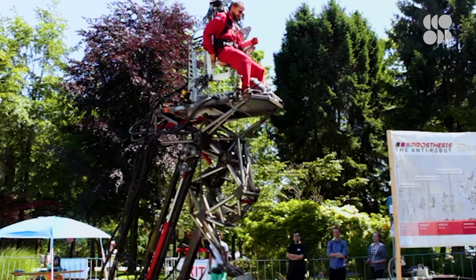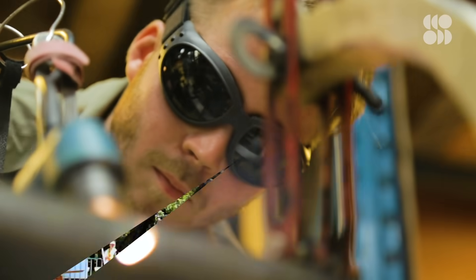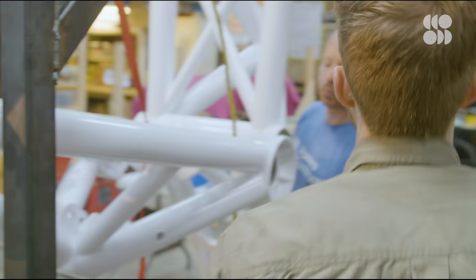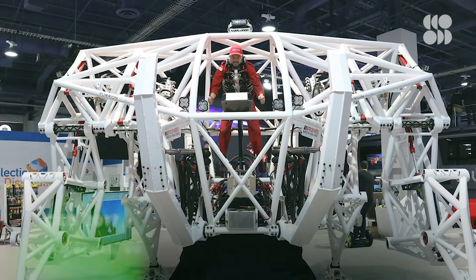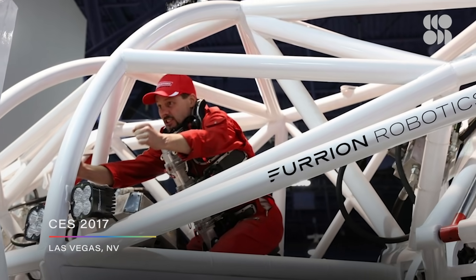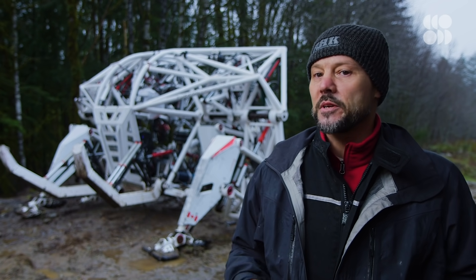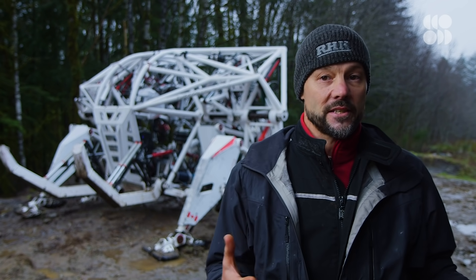Using the Alpha Leg as a jumping-off point, Prosthesis was built over the course of a year. By 2017, it was ready for its worldwide debut at CES. At that point, the thing barely worked, and the team had a hard time convincing the world that this was going to lead to a racing league.